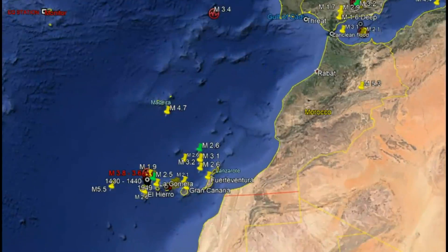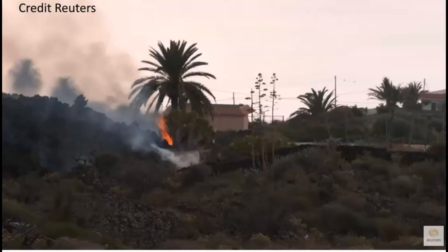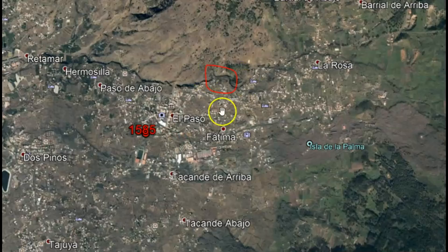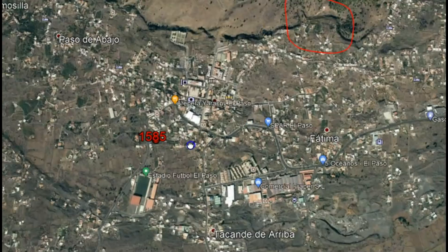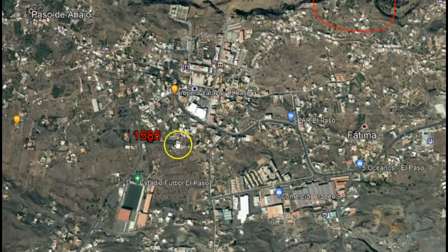About 5,000 people have been evacuated and 100 homes have been destroyed. Here's another image of the slow-moving lava from Reuters. I marked out where the eruption started — this is not far from an eruption in 1585 where five people were overcome by ash and gases and died.